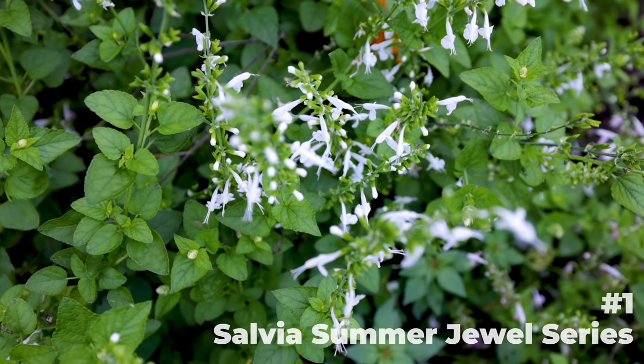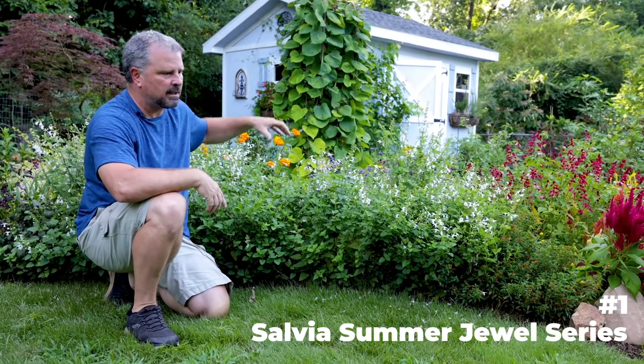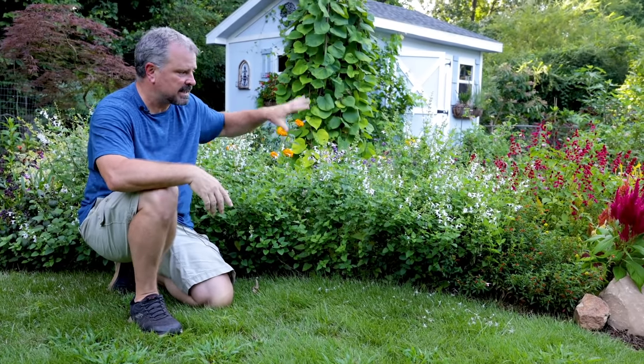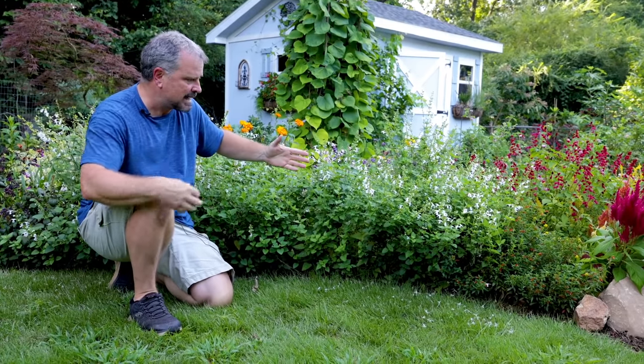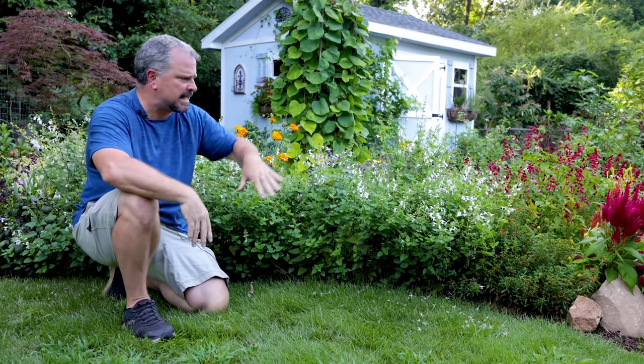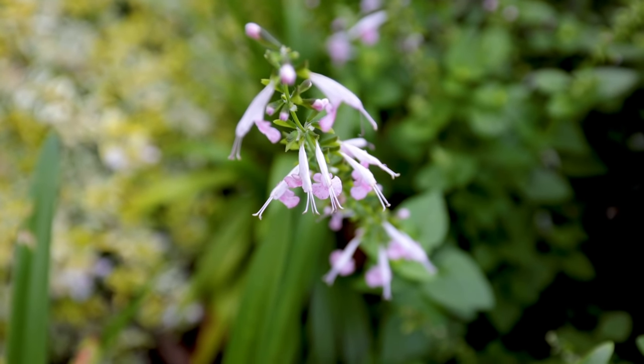Number one on my list is actually not the showiest thing — it's this Summer Jewels Salvia. This is the second year in a row I've had it in this space. I've got white and pink. I set my chair here for the Sunday Q&A videos so people can see all the bees in the background. This is probably the most pollinator-active plant I have in my landscape. It's not the most showy, but these have been cut multiple times during the summertime — I cut a few at a time so it continues to bloom throughout the season. I've never seen anything more active with pollinators throughout the day — from sunup to sundown all day long. So Summer Jewels Salvia is my number one flowering annual for the summer.